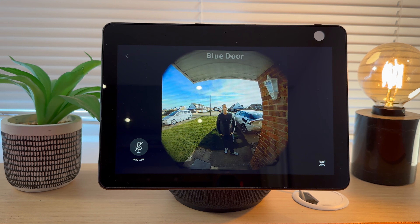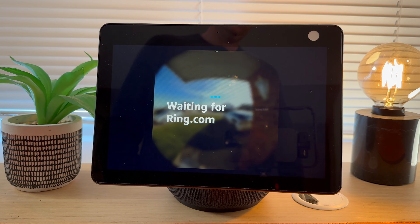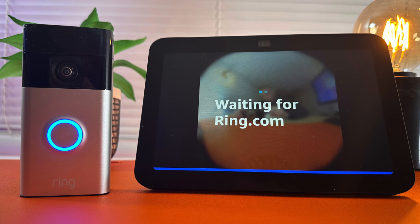In this video, I'm going to show you step-by-step instructions on how to set up your Ring doorbell so you can automatically view the video feed on your Amazon Echo Show 10. These tips will work with any Echo device, including the Echo Show 5 and Echo Show 8.